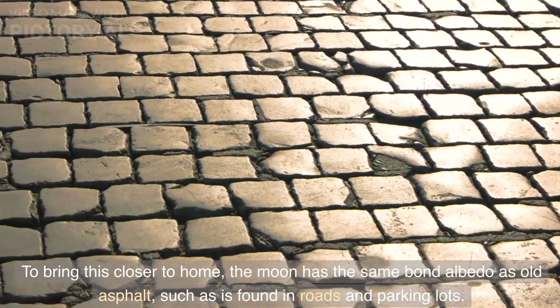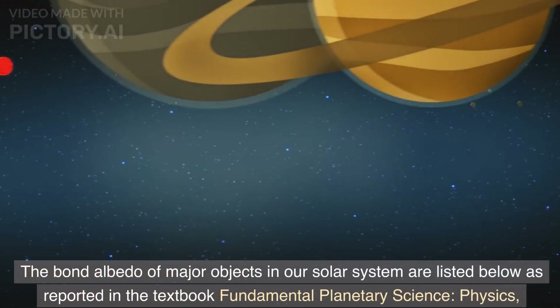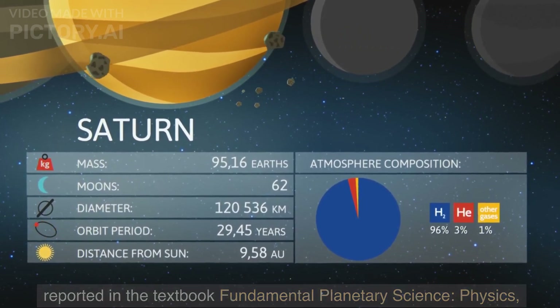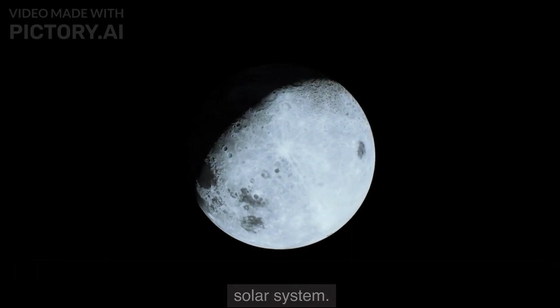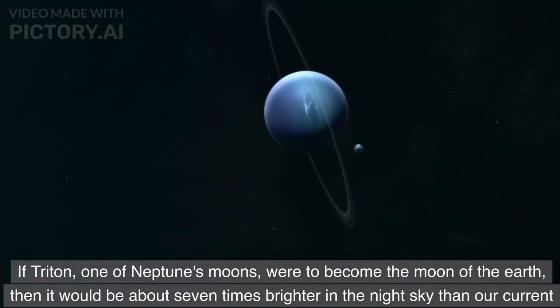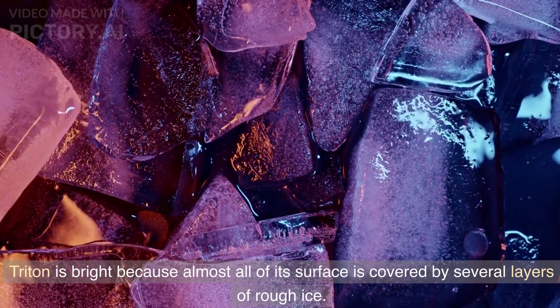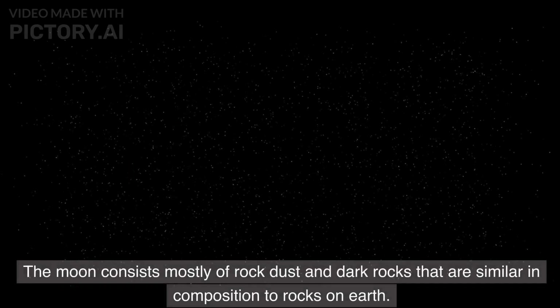To bring this closer to home, the Moon has the same bond albedo as old asphalt, such as is found in roads and parking lots. The bond albedo values of major objects in our solar system are listed in a table from the textbook Fundamental Planetary Science: Physics, Chemistry, and Habitability by Jack K. Lissauer and Imke de Pater. As this table makes clear, the Moon is one of the dimmest objects in our solar system. If Triton, one of Neptune's moons, were to become the Moon of the Earth, it would be about seven times brighter in the night sky than our current Moon. Triton is bright because almost all of its surface is covered by several layers of rough ice. In contrast, Earth's Moon is so dark because it contains very little ice, snow, water, clouds, and atmosphere — it consists mostly of rock dust and dark rocks similar in composition to rocks on Earth.